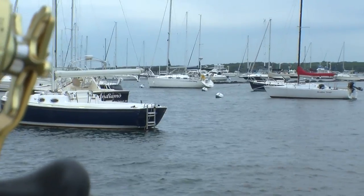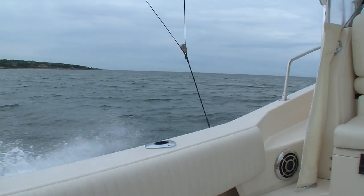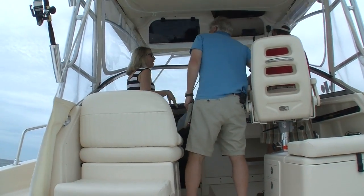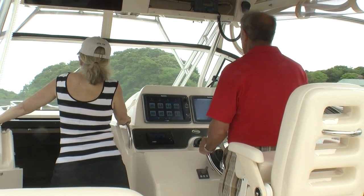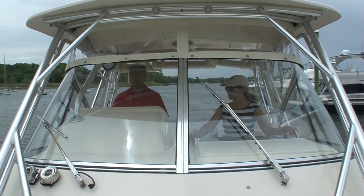You guys are long-time Grady owners, right? Yes. So what do you like about this model right here? The best thing I like about this model is it's big enough to take the seas of Buzzards Bay coming back afternoons. It's big enough to keep the passengers relatively comfortable, but it's also small enough that the two of us can handle it. I can handle it myself if I really have to.